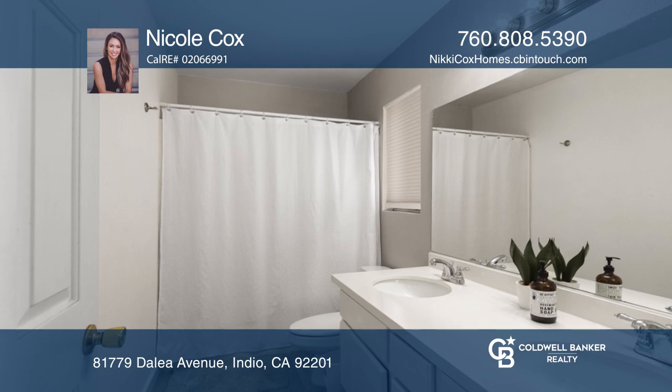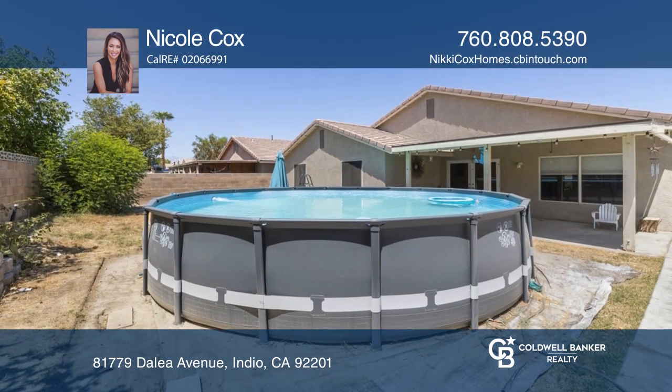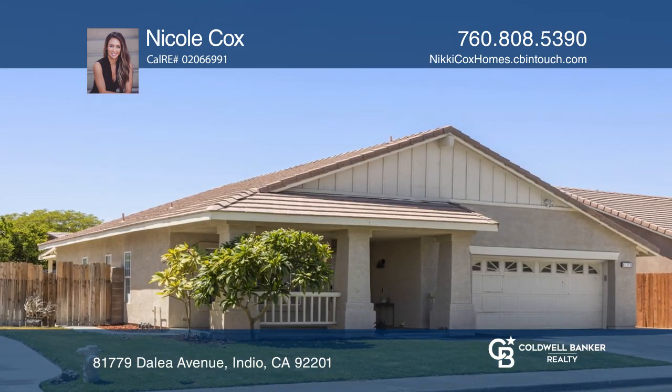Relax in the backyard with an above-ground pool and a patio. The solar panels offer year-round low energy costs. Check it out today with Nicole Cox.